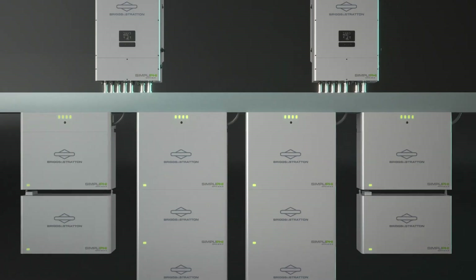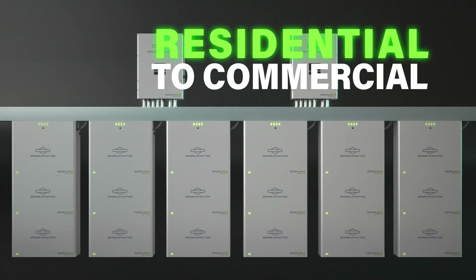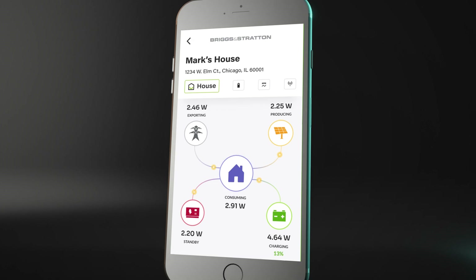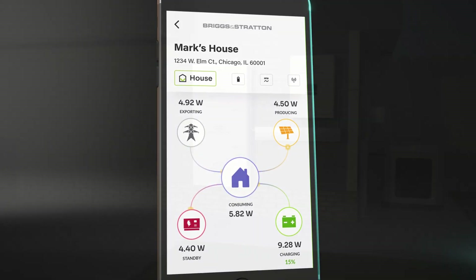The Simplify ESS by Briggs & Stratton is scalable for any need, from residential to commercial. All of these options can be controlled from the palm of your hand with the Briggs & Stratton EnergyTrack app, allowing you to monitor and manage your system operation as your needs change.